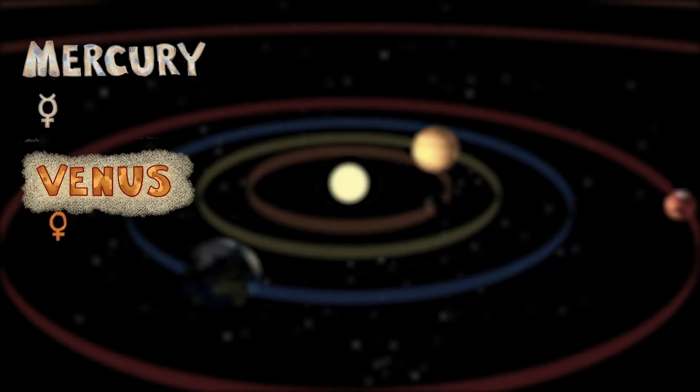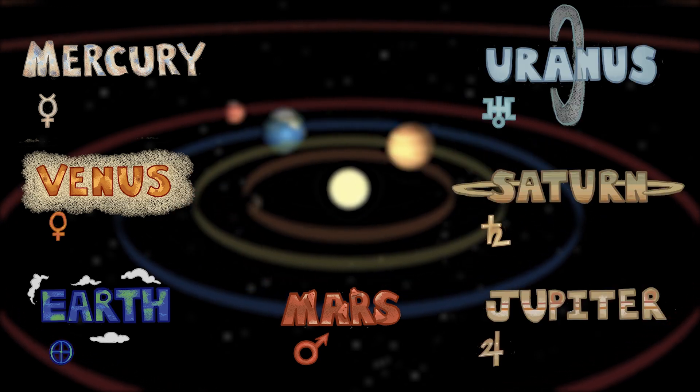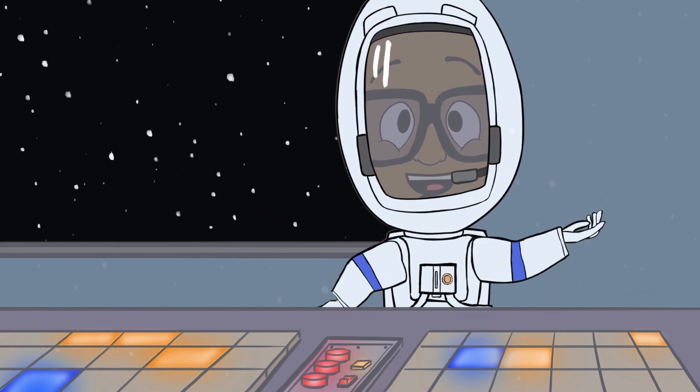Mercury, Venus, Earth, Mars, Jupiter, Saturn, Uranus, and Neptune. Let's see what they're like close up, baby.